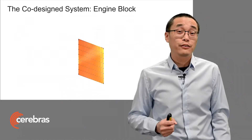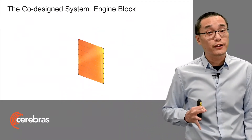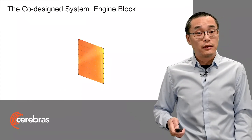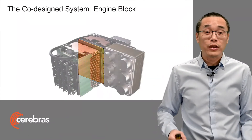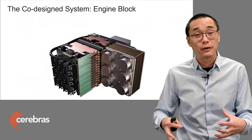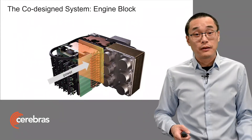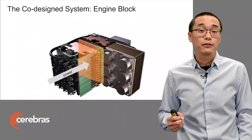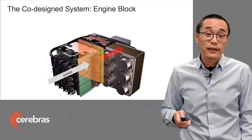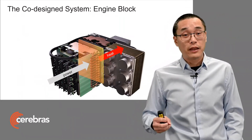And this is what that looks like. We start with the wafer — it's held vertically. Then it's surrounded by what we call the engine block. This is the subsystem that holds the wafer and the package. We bring the power in from the front, perpendicular to the wafer.